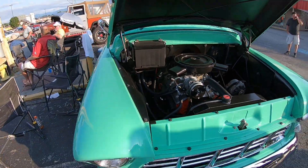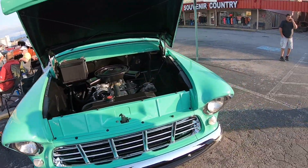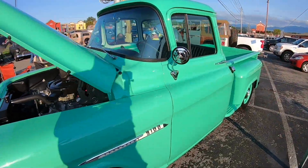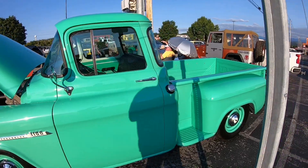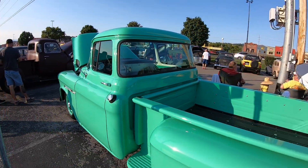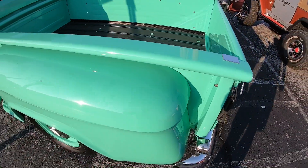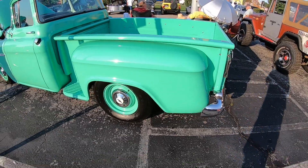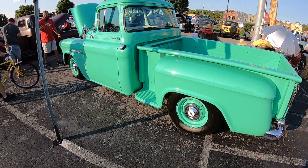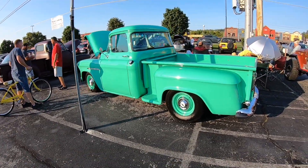This looks like a '55 Chevy right here — $58,000 and it can be yours. Big window cab. I really like this color, and just plain steel wheels and hubcaps, nicely lowered. You just don't get much better than that.